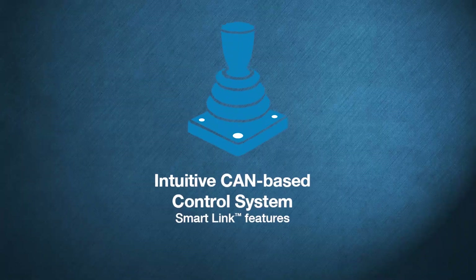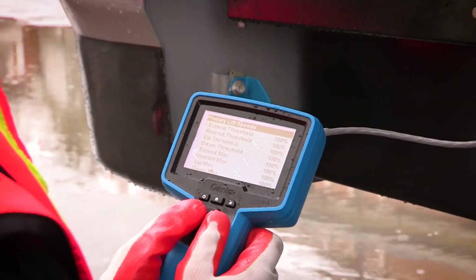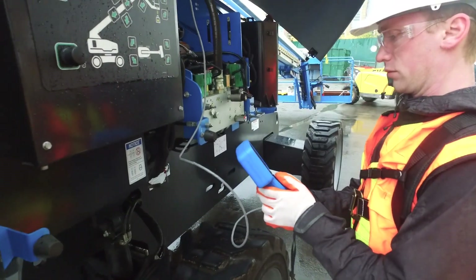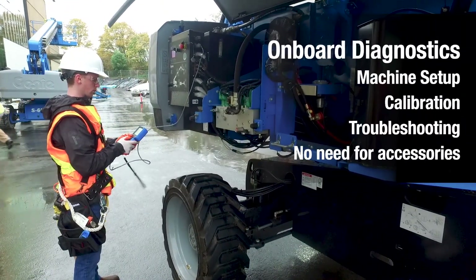All Genie XC booms have been updated with a CAN-based control system which incorporates the familiar Genie SmartLink control system features. Your service technicians will appreciate the onboard diagnostics on Genie XC models. Available on the new LCD at the ground controls, the system allows for machine setup, calibration, and troubleshooting right on the machine.